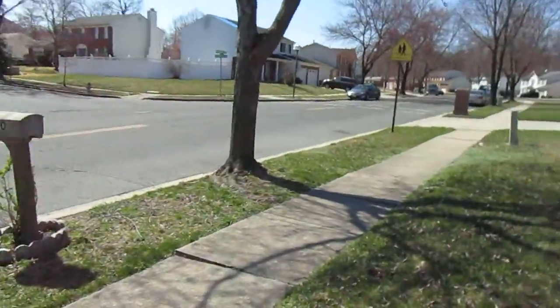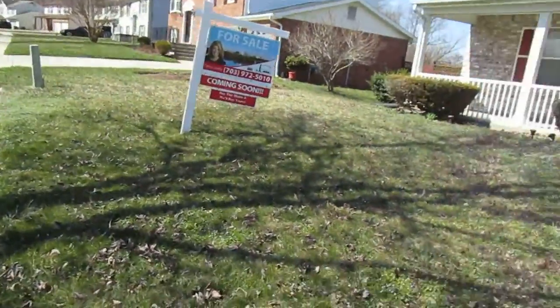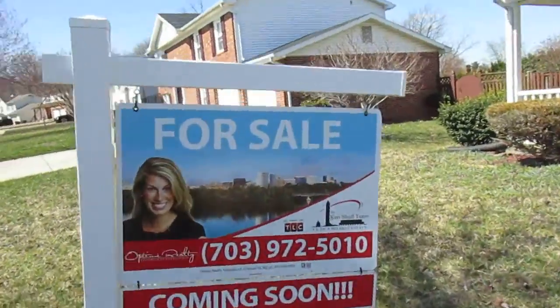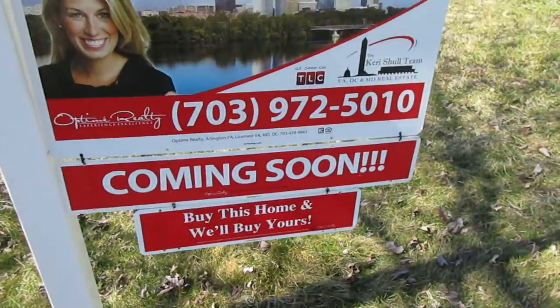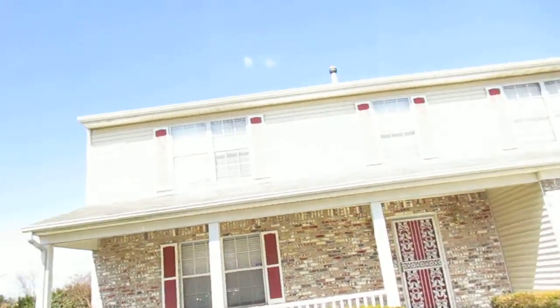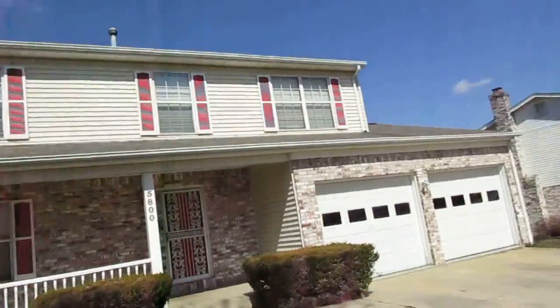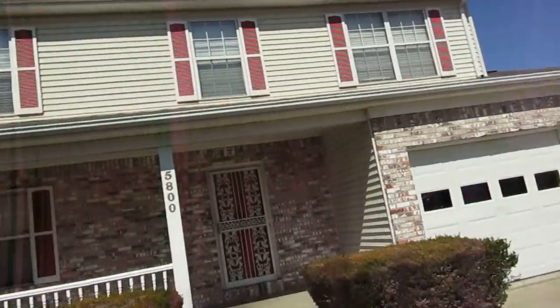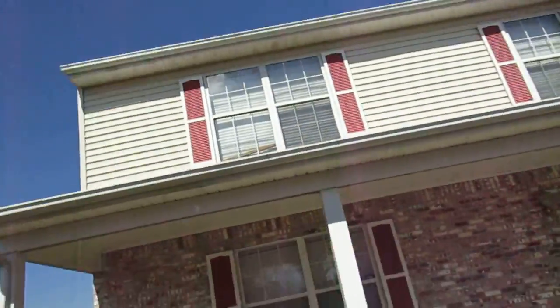This is 5800 Plata Street. I think we actually came here before a few months back. It's listed, here's the sign. It's in good shape — shingles look good, siding looks good, looks like vinyl.